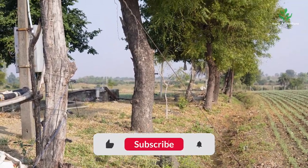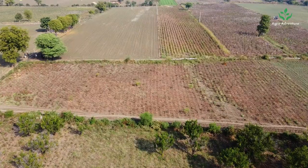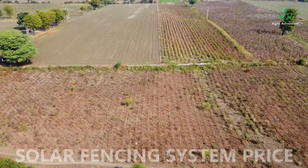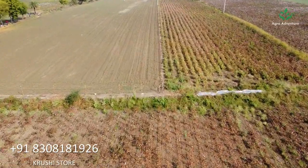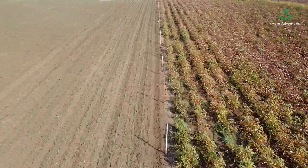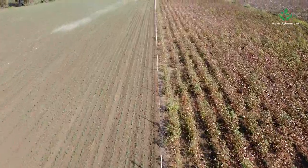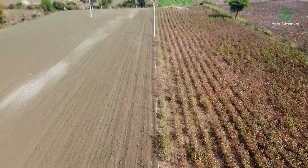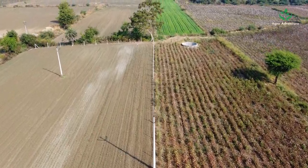The price of a solar fencing system depends on the land size and where it needs to be installed. You can contact Krishi Store to get a solar fencing system installed at a reasonable price and protect your crops and livestock from intruders. Krishi Store's website link is in the video description.